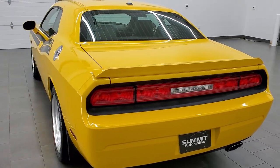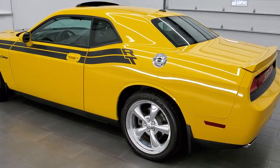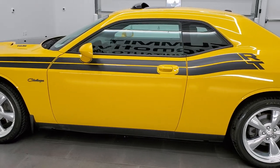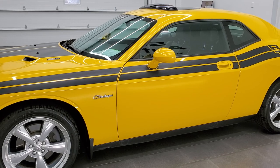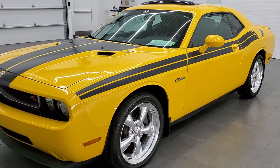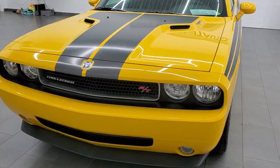This 2010 Dodge Challenger has the 5.7 liter V8 Hemi motor which pumps out 372 horsepower. This car has been fully safety inspected by our service shop, has a fresh oil and filter change. All the fluids have been checked and topped off and this car is 100% ready to go.